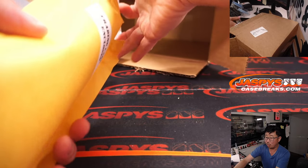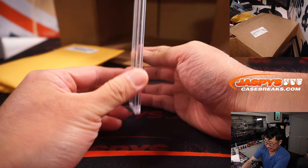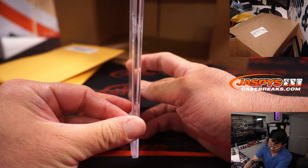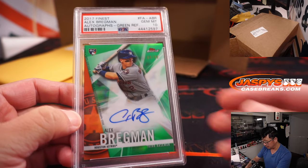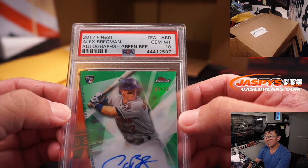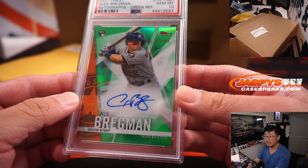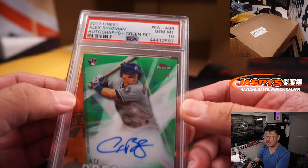All right, we've got a graded card. It is a PSA 10 Alex Bregman. Nice. From 2017 Finest — that's rookie Alex Bregman, 69 out of 99. Love that Finest baseball design.